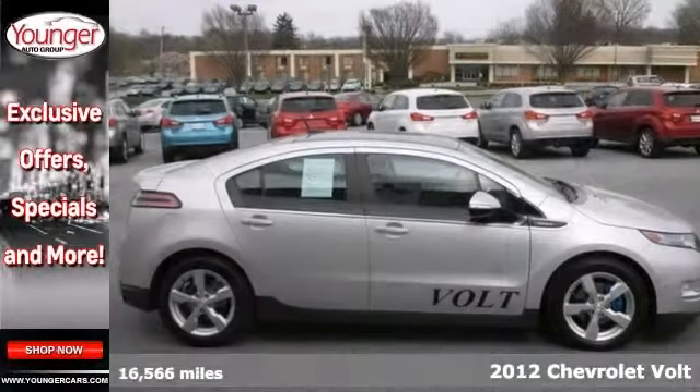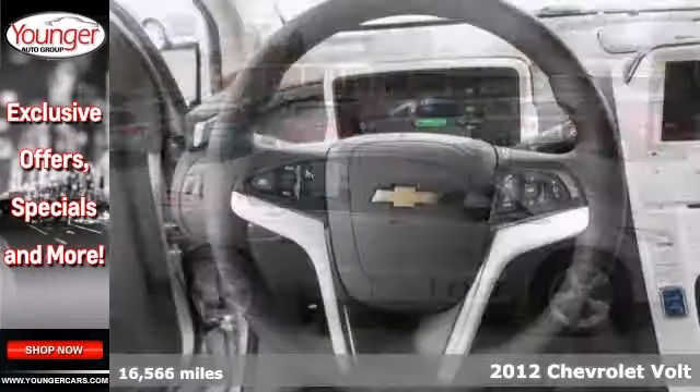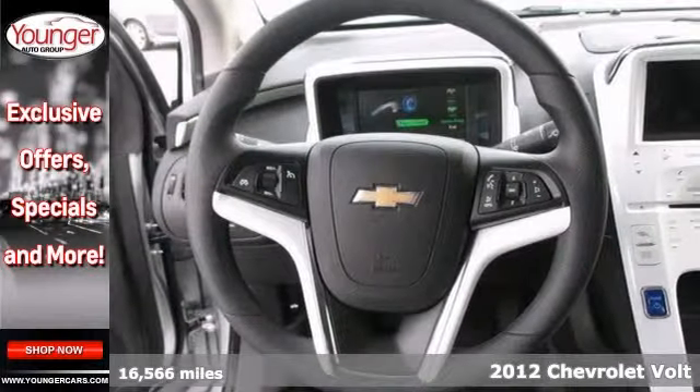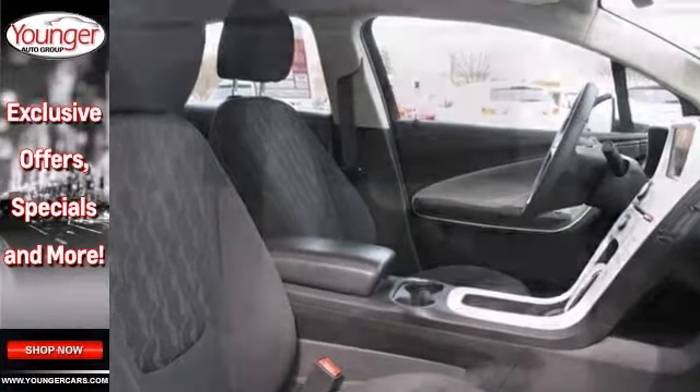Here's a 2012 Chevrolet Volt. It's energy efficient and gas sipping, so it's easy on your monthly gas budget. It's outfitted with lots of options including Bluetooth, climate control and heated mirrors.